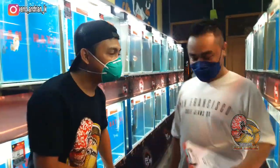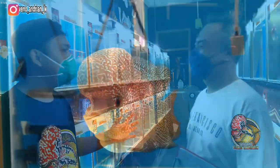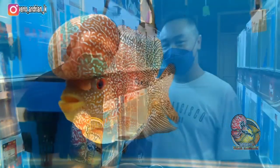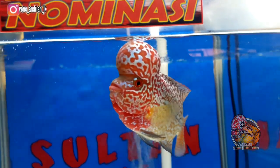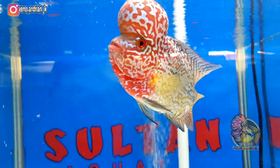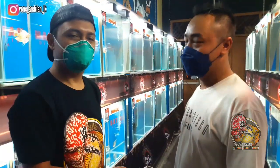Bersama dengan Mas Satria. Ini Bursa Kontes Lohan Part 2 sangat asik sekali ini. Selamat malam buat teman-teman. Alhamdulillah untuk acara Bursa Kontes di Galeri Farm Akiles yang kedua, ada 80 tank dan terisi penuh semua.